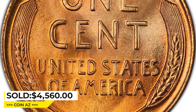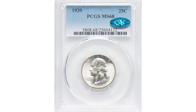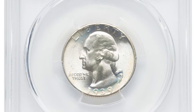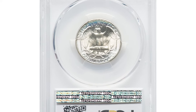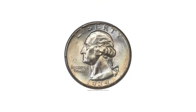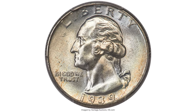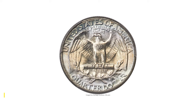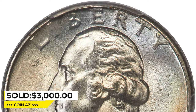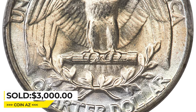It was sold for $4,560 at Heritage Auctions. This is a 1939 Washington quarter in MS68 CAC-approved condition. Only a dozen MS68 coins are CAC-approved overall and none are finer, making this piece tied for the finest known of the date. Sharp motifs and iridescent toning exhibit vibrant satiny mint luster. It was sold for $3,000 at Heritage Auctions.